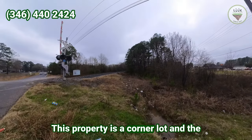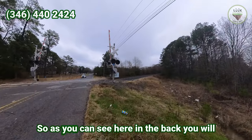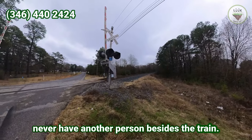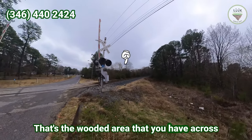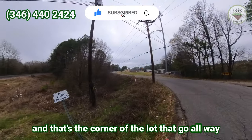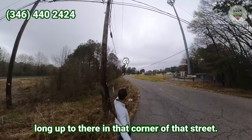This property is a corner lot and the neighbor in the back is the rail track. So as you can see here, in the back, you will never have another person besides the train. That's the wooded area you have across, and that's the corner of the lot — it goes all the way up to that corner of that street.